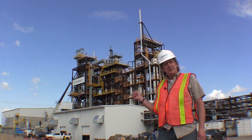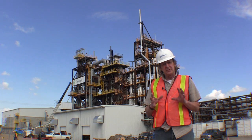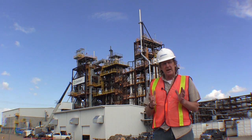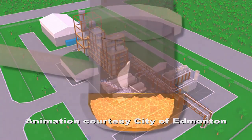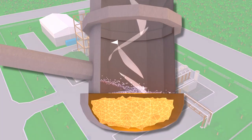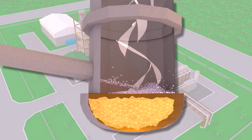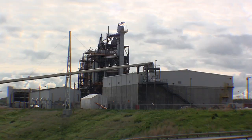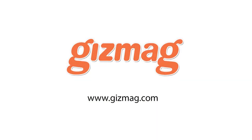Here at the Edmonton Waste to Biofuels and Chemicals Facility we convert the refuse derived fuel first into a synthetic gas by taking that material and putting it into a chamber where there's very little oxygen and very high temperatures. That breaks down the molecular structure of the carbon-based waste. Then we take that synthetic gas and convert it into methanol and finally into ethanol. We will convert 100,000 tons of Edmonton's waste into 38 million liters of ethanol every year.